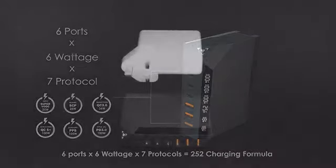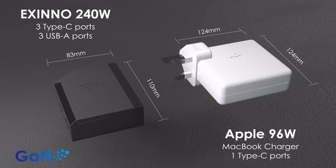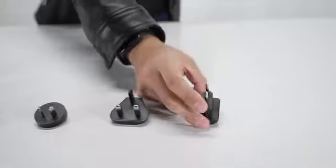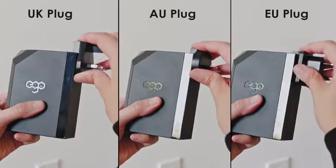With a smaller size than an Apple MacBook Pro charger, the Exynos can stably output 250% more power. It features a worldwide adapter that covers over 200 countries, and its extension cable enhances its versatility in unusual situations.